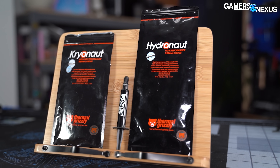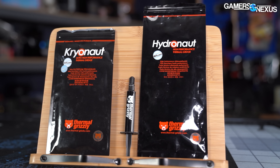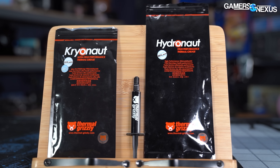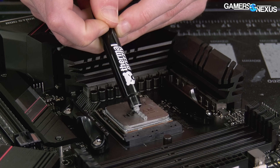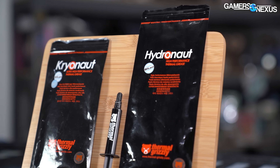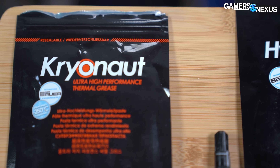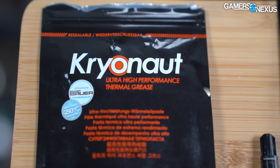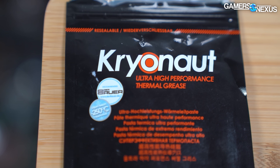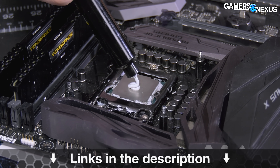This video is brought to you by Thermal Grizzly. Thermal Grizzly's Hydronaut and Cryonaut thermal paste are high-performing thermal interfaces for use on CPUs and GPUs. You can bring an old card back to peak performance by repasting it and doing preventative maintenance. Cryonaut paste is one of the top-performing pastes for extreme overclocking and has been used in several world record scoring machines. Learn more at the link in the description below.